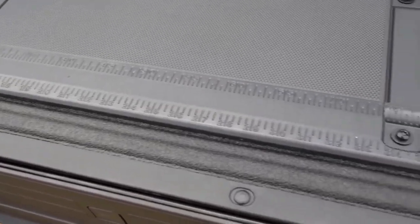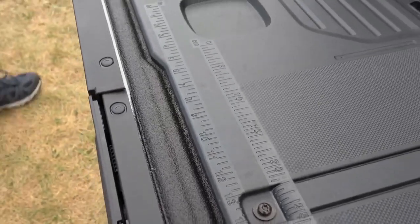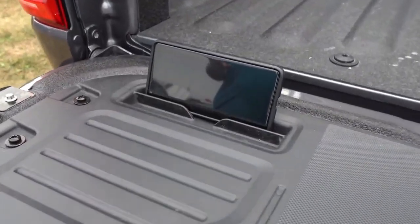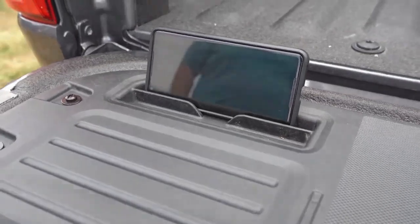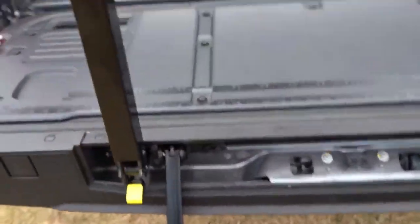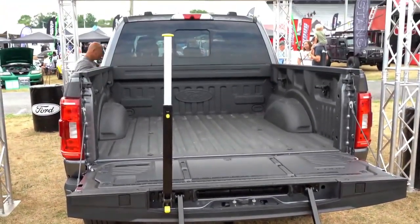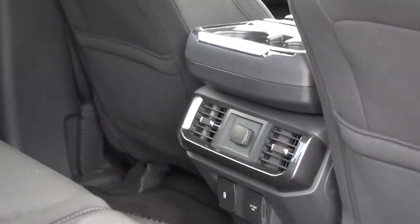There is also an optional tailgate work surface. I guarantee you've never seen this before: a built-in ruler on the actual tailgate itself, a place for pens, and a cell phone holder — all things you wouldn't even think to imagine on a truck, but it's fantastic that Ford put it on the new F-150. Of course there's also the tailgate step option for $375. It just makes getting into the bed so much easier, even if you're fully capable of jumping up in there.